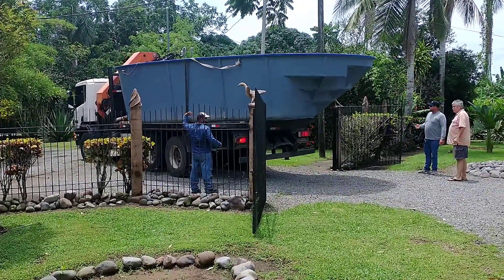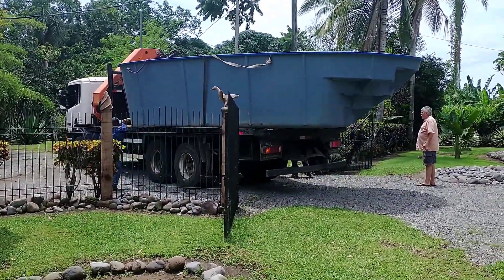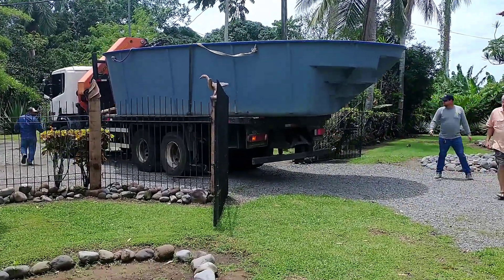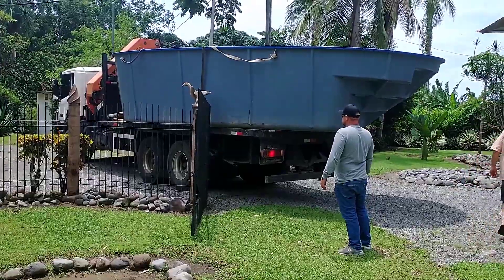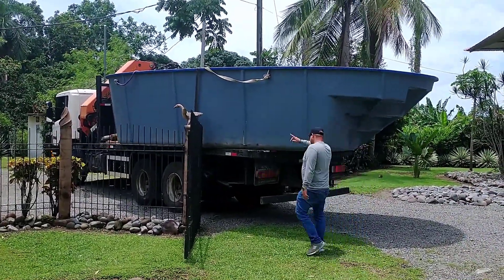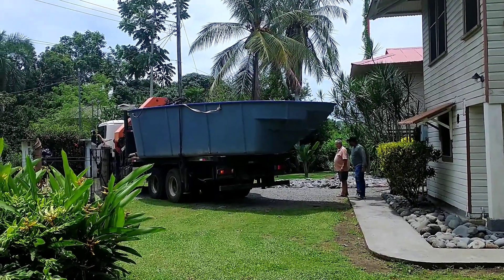The pool is wider than most of the roads coming in here, so the next trick is to fit this truck and pool through the gate. It's almost 15 feet wide — a gate that's about 15 feet wide, not including the bits sticking out on top. It took a bit of back and forth and discussion to get it through the gate, but they got it through safely.